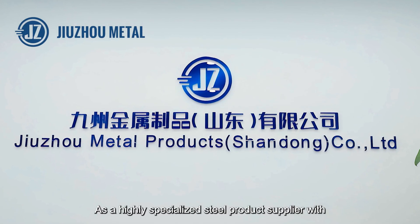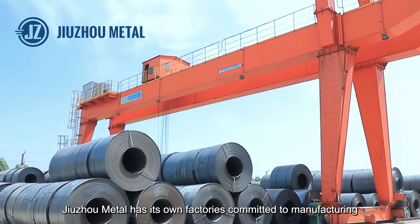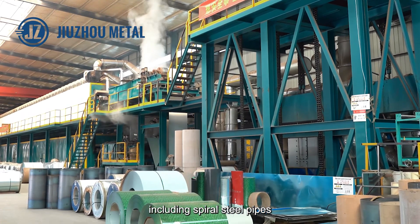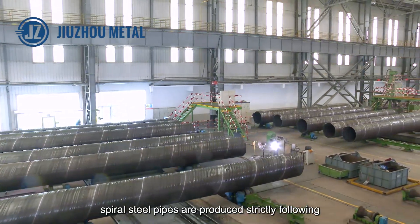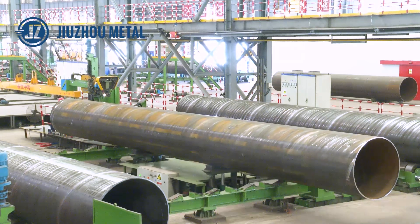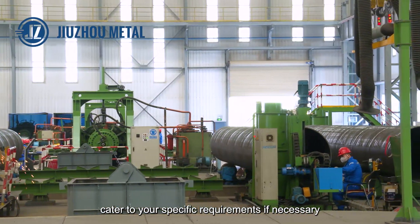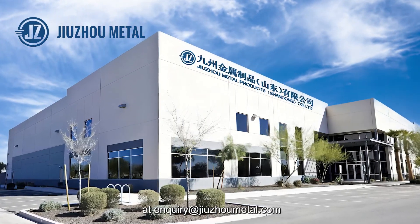As a highly specialized steel supplier with decades of experience in the steel industry, Jujo Metal has its own factories committed to manufacturing and offering a wide range of quality steel products, including spiral steel pipes, to purchasers worldwide. Spiral steel pipes are produced strictly following the process introduced in this video using top-quality steel plates. We can customize spiral steel pipes at various specifications to cater to your specific requirements. Please feel free to reach us for any assistance at inquiries at jujometal.com.